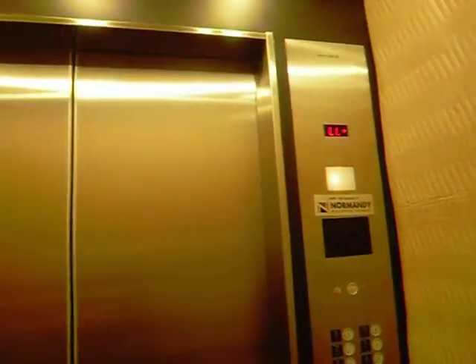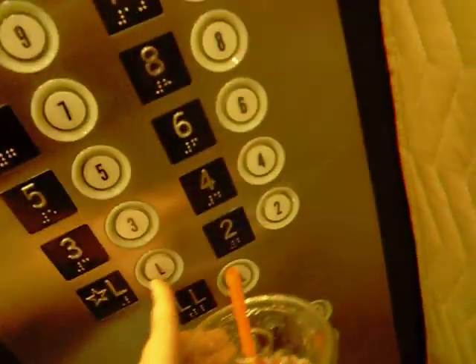Nice elevators. I like the carpet. Here we are, lower lobby.